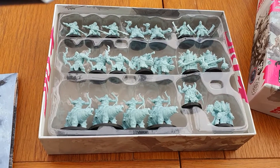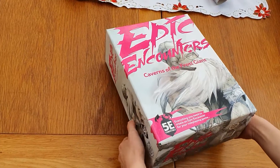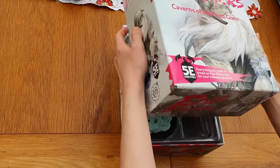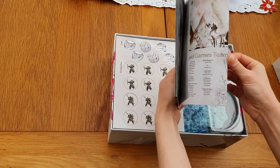Let's move on to the Caverns of the Frost Giant now. This box is considerably bigger than the other one, so I'm expecting the miniatures to be quite large considering it's a giant. Here is the little booklet with the stats and everything.